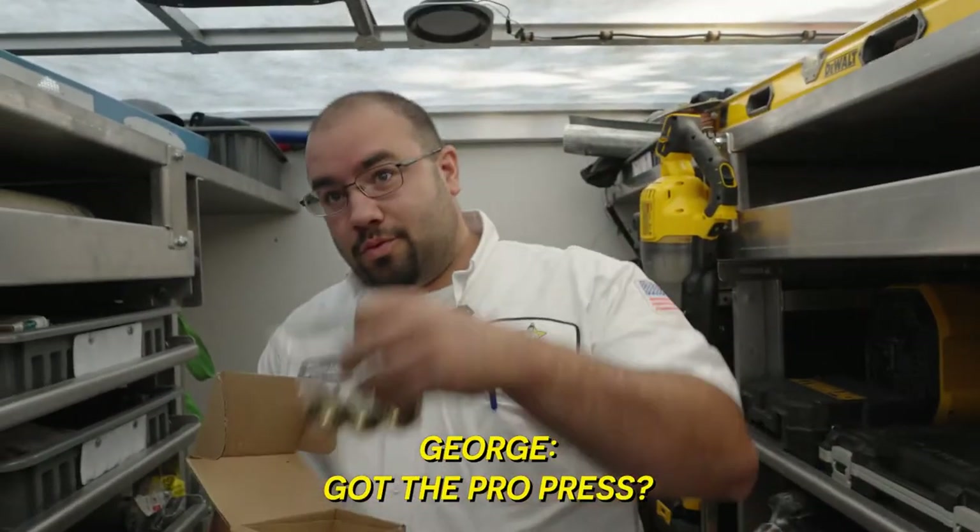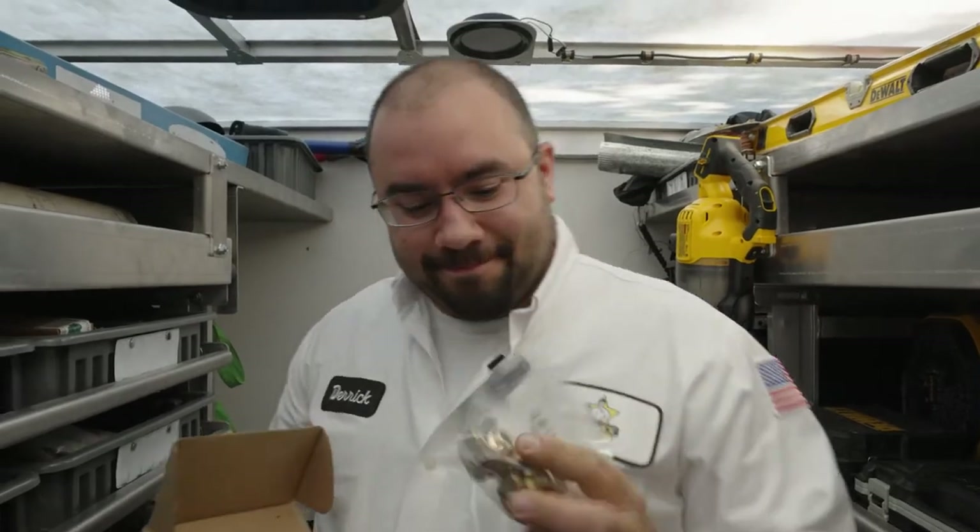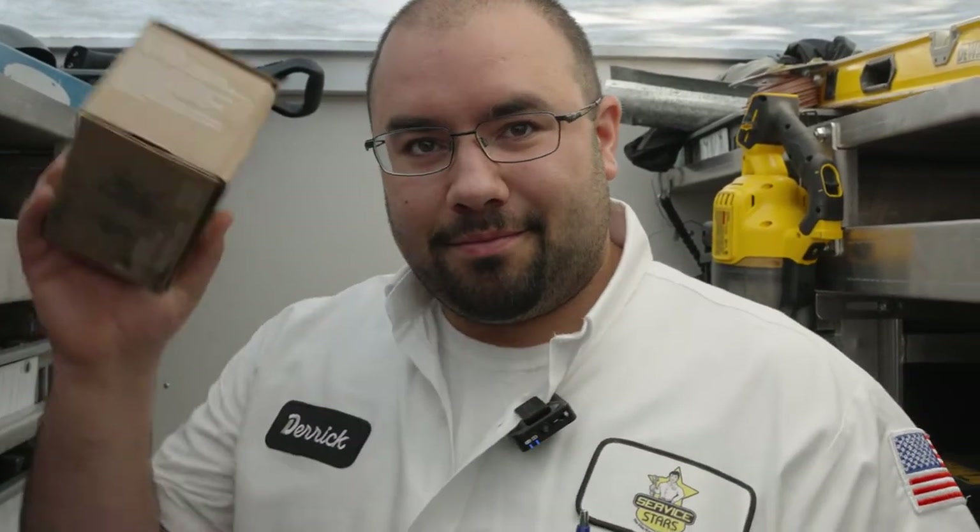Oh, that's a ProPress one. You got the ProPress? Don't need it. We're just swapping the same model — same unions that are on there. So literally, we shut it down, swap it, put the new one in. Bada bing, bada boom.